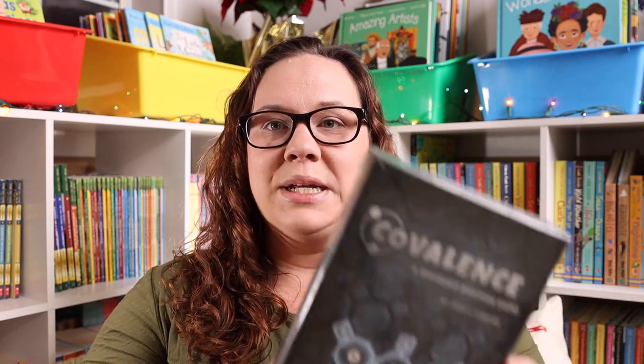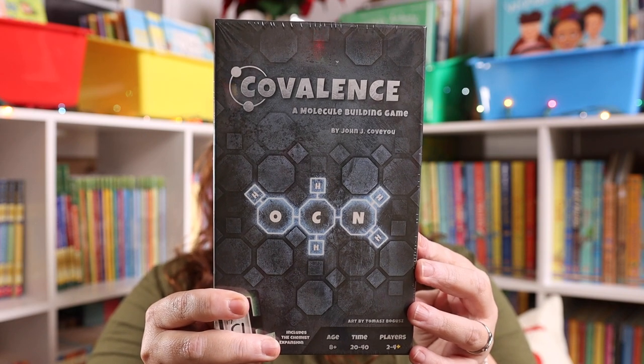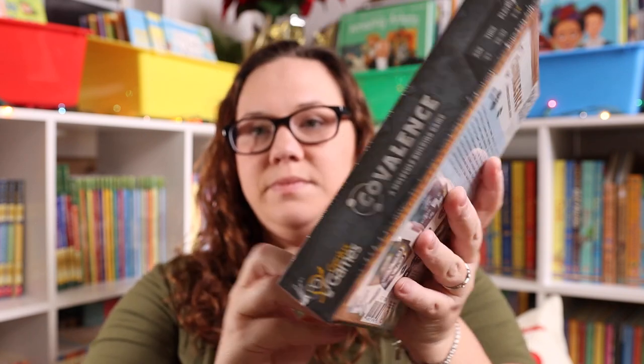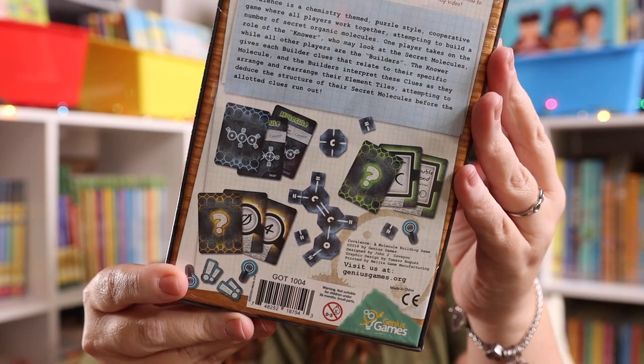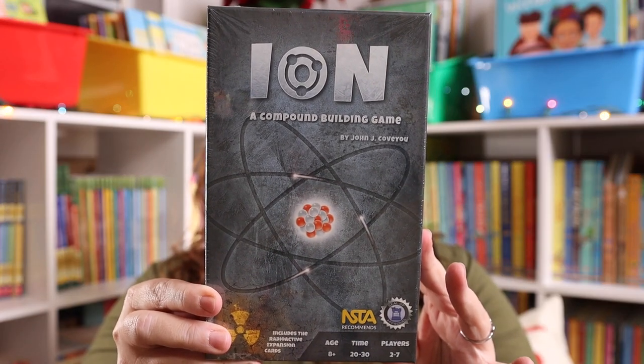It is absolutely no secret that we are a game school family and we love games. So when I saw that Home Science Tools also had a few of the science games that have been on my wishlist, I had to pick them up for us for Christmas. One of the ones I picked up was Covalence, which is a molecule building game. The other one I picked up was Ion, which is a compound building game.